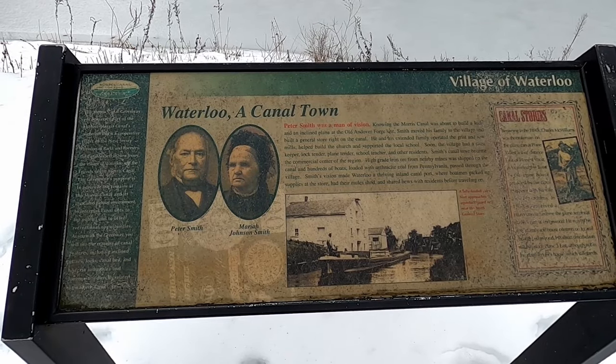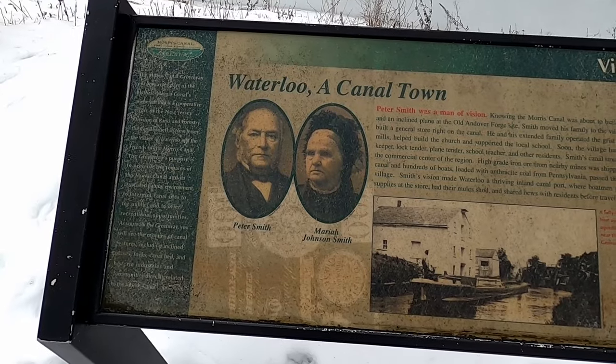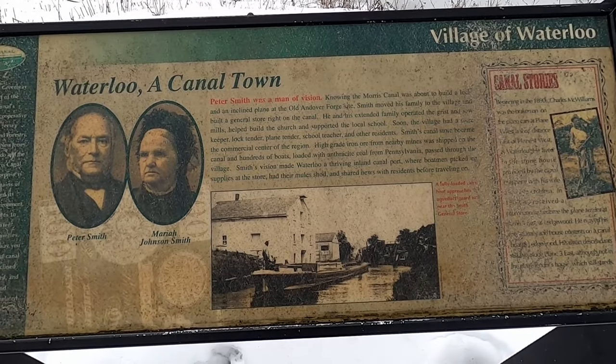This sign gives a little more information about the town itself. Apparently when they decided to build a canal, this man Peter Smith came here with his family and set up a store, and kind of turned this place into a commercial hub along the canal. Pretty interesting.